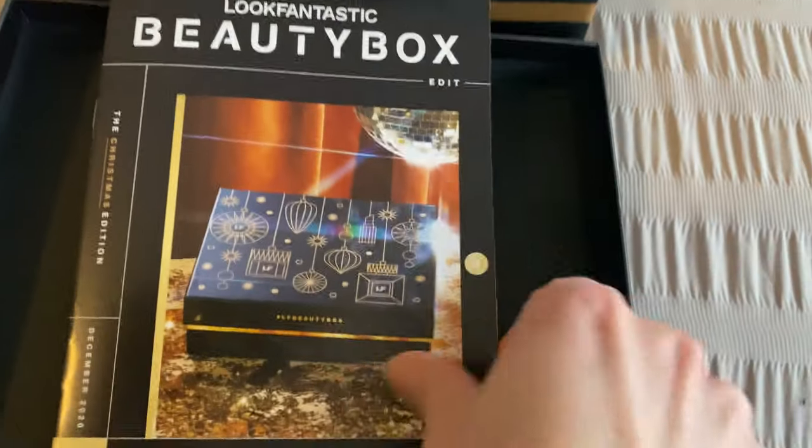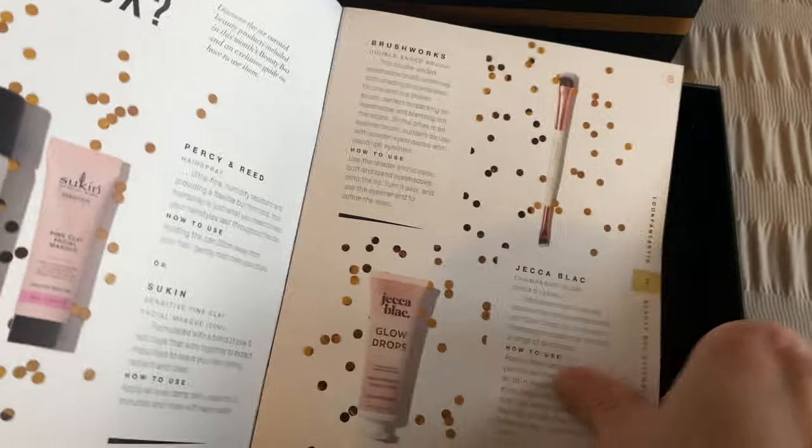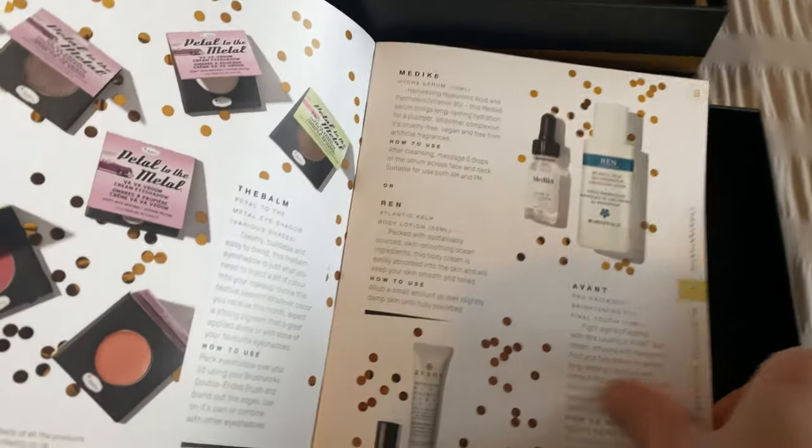Inside you get the Beauty Box little edit magazine — it goes through the products, how to use them, and has interviews with the brands. If you enjoy this, hit that thumbs up and consider subscribing! Now, I haven't even told you the value yet — normally it's always over £50, but this December box is worth over £130, and the maximum you'll pay is £15, or as little as £13.